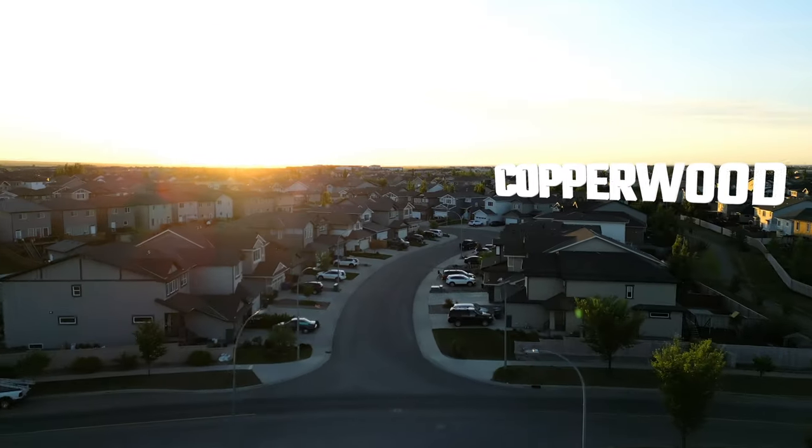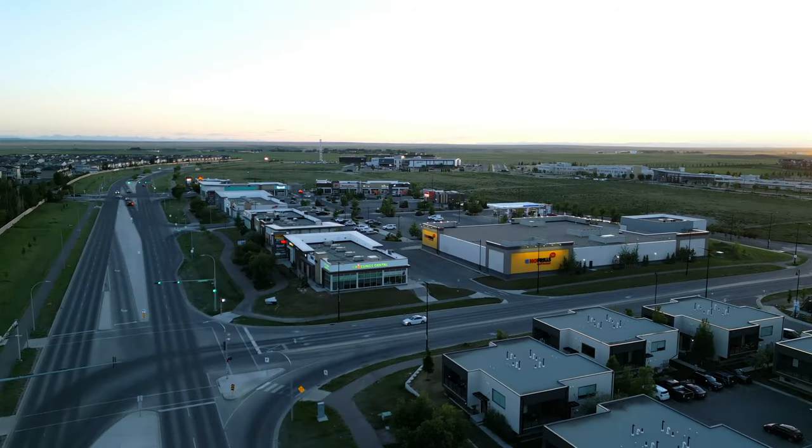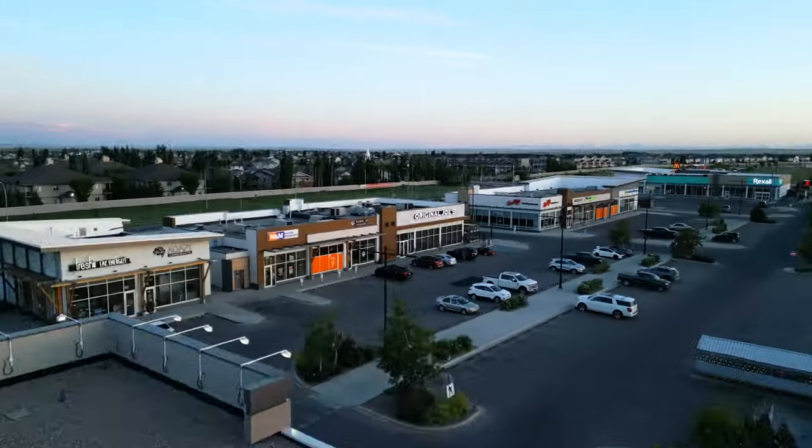Here we are also close to the ATB Center and YMCA. There's also Benton Crossing, which is home to high schools, grocery stores, and even local restaurants.